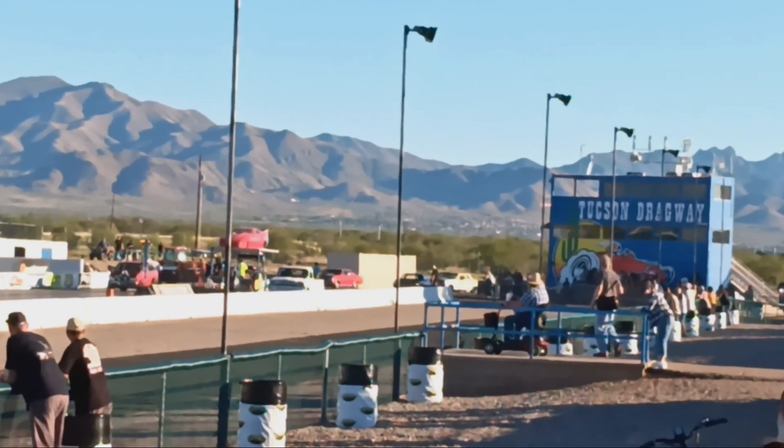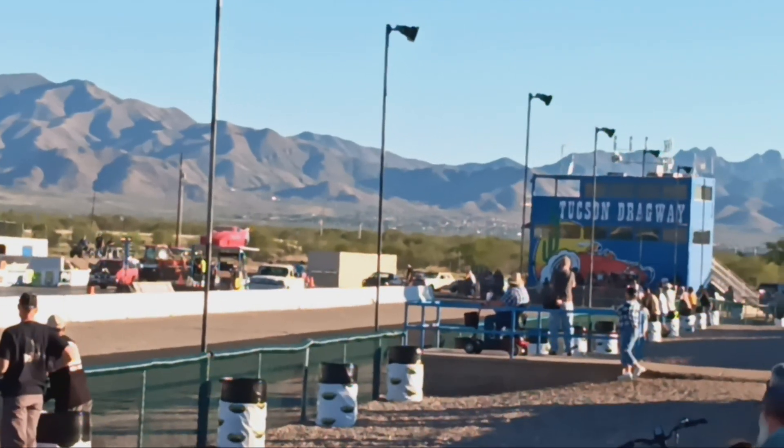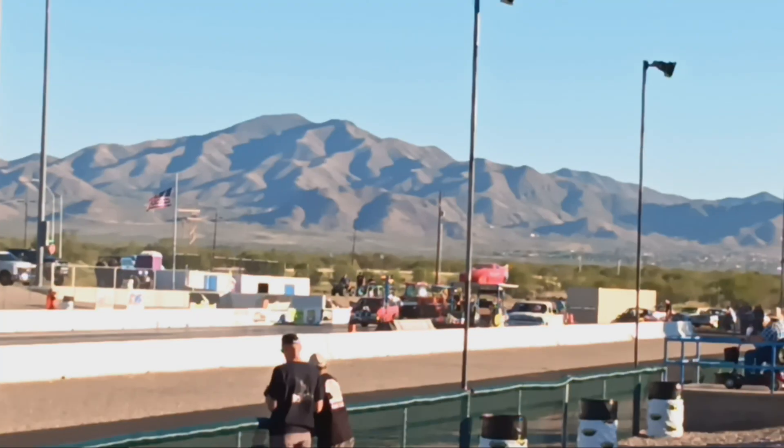I don't know about that, but he's got an LS6 out of the hood, so that thing makes some power. We'll see how this goes.